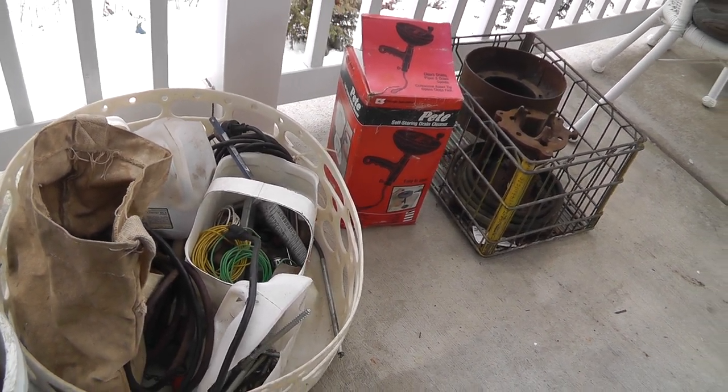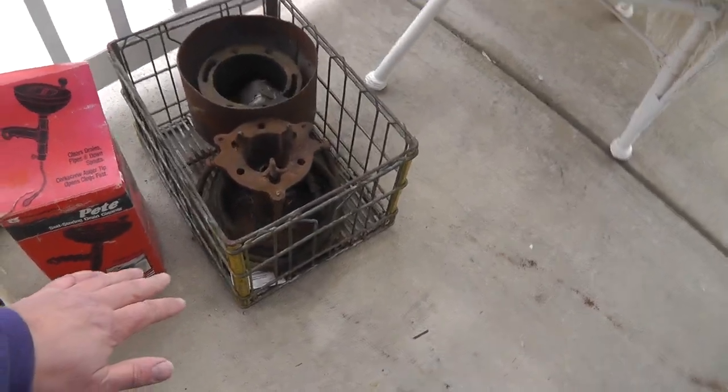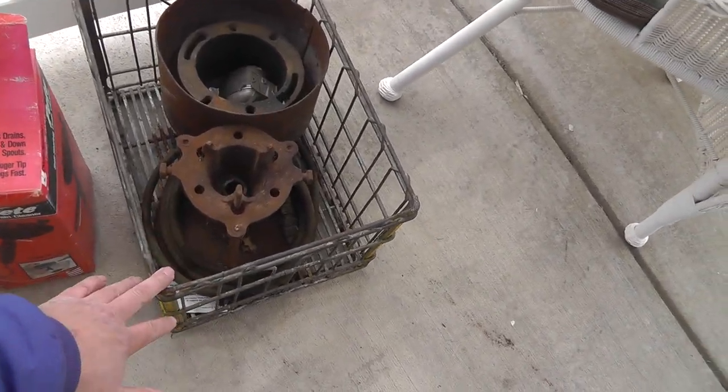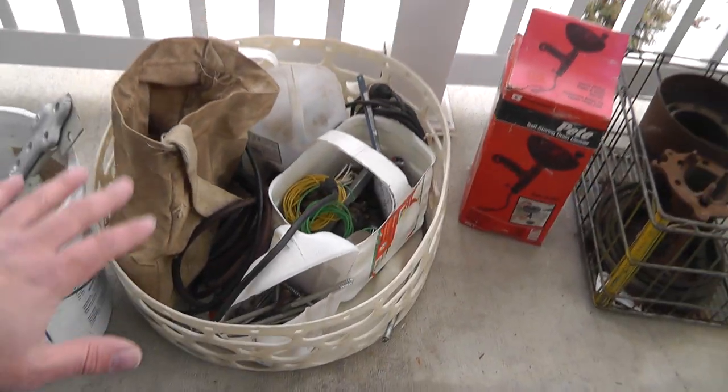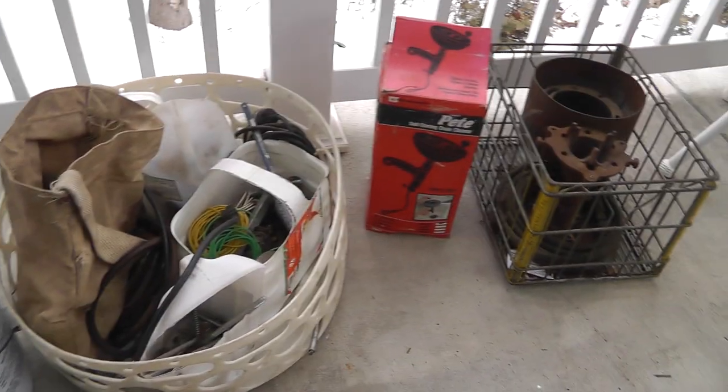This lot here — to give you an idea — this was $20, that was $5, and these two bins were $25. So $50 here in total.